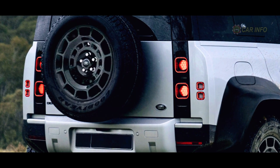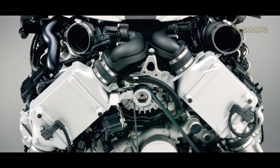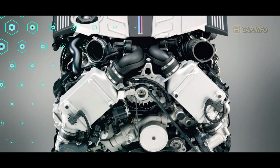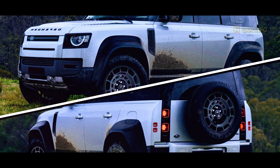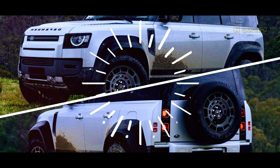And what's under the hood is equally thrilling. Say hello to a 4.4-liter V8 biturbo engine from BMW, expected to deliver a jaw-dropping 600-plus horsepower. The anticipation is real, and the premiere of the Land Rover Defender SVX is just around the corner, expected next year.